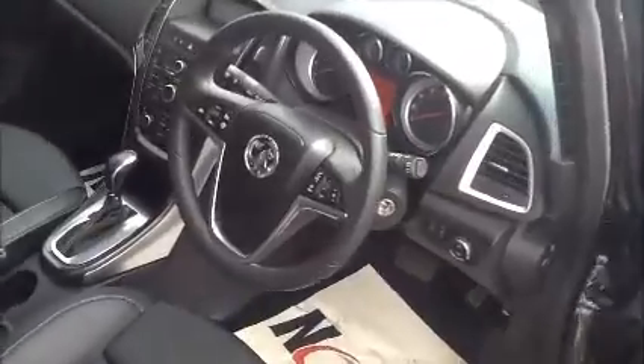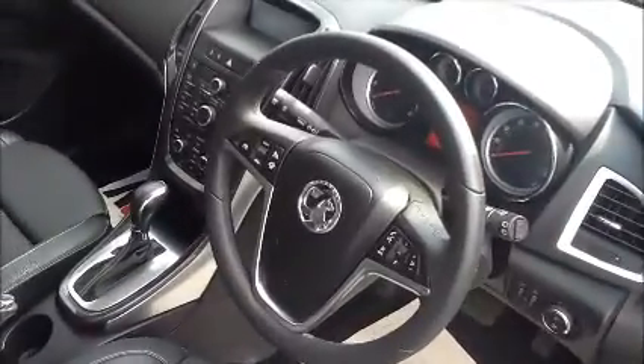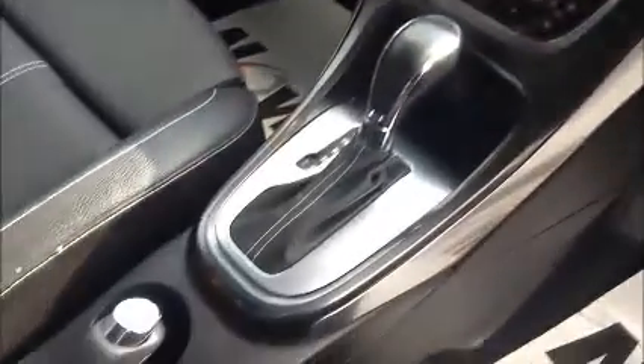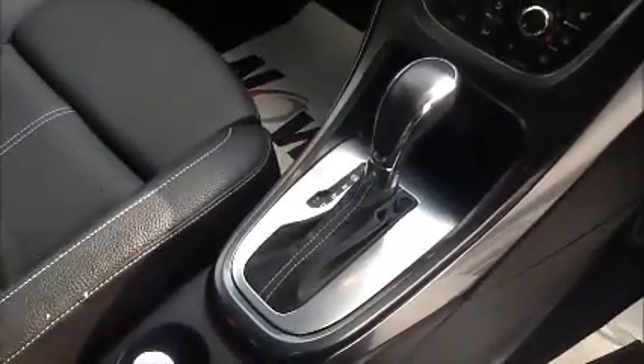Inside we have a full leather interior with generous legroom at the back and also ISOFIX points for child seats. In front we have a multi-function leather steering wheel with Bluetooth connectivity, cruise control, air conditioning, heated seats, radio CD player, and also the automatic transmission. We also have full electric windows and electric mirrors.